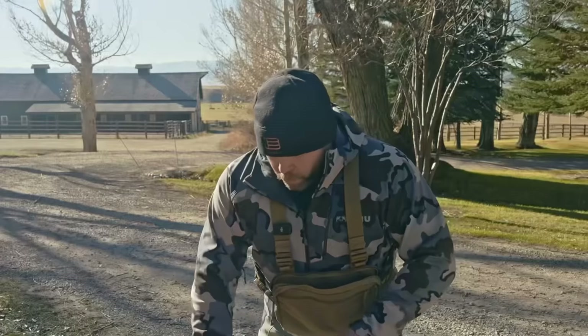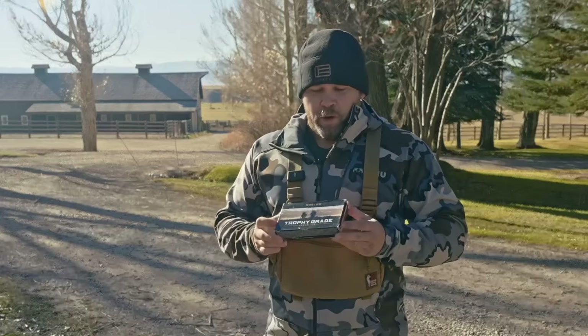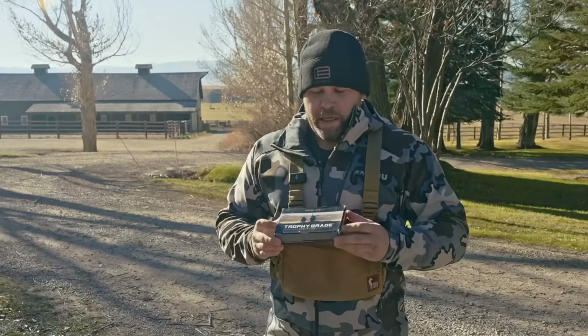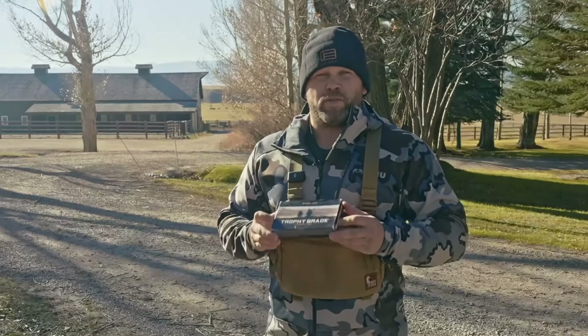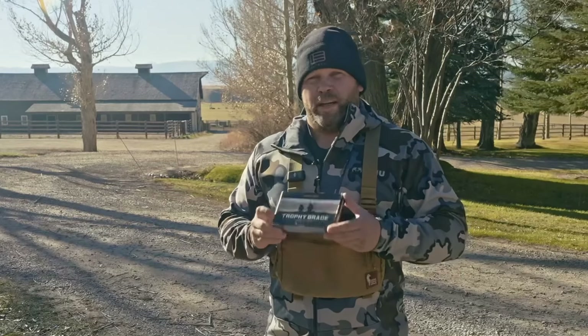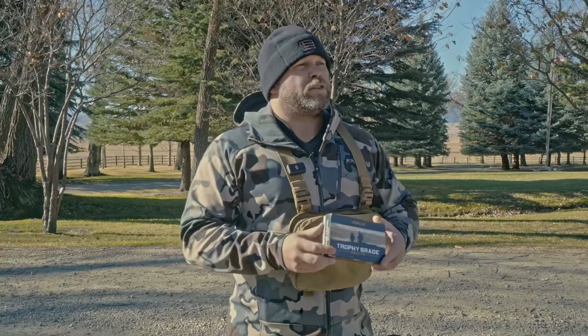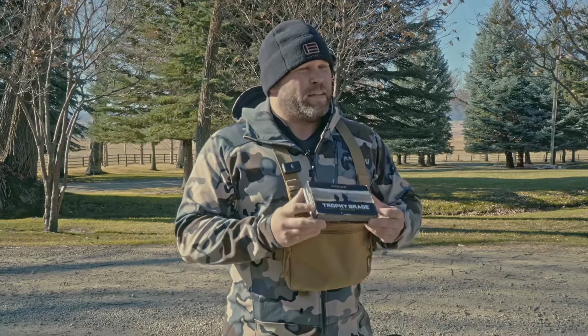Of course, you can never have enough ammo. You don't know what your day is going to look like — you don't know if you're going to miss those crucial shots. The last thing you'd ever want on a hunt is to run out of ammo, so I kept the full box with me. Especially if there are other hunters in the group who needed some — it's always good to be the guy that has plenty of ammo.